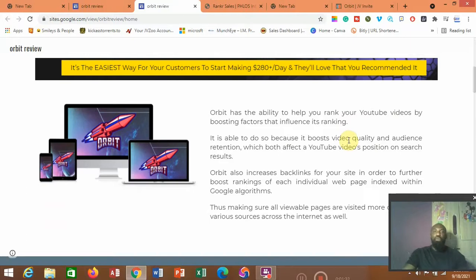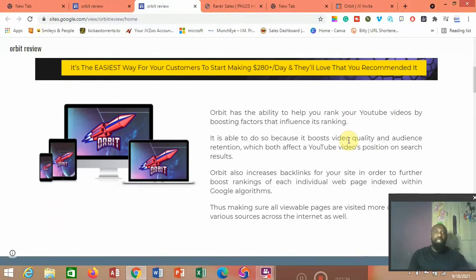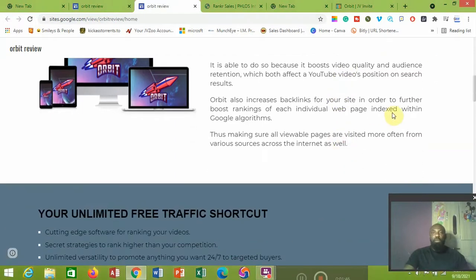Orbitz has the ability to help you rank your YouTube video by boosting factors that influence its ranking. It boosts video quality and audience retention, which both affect a YouTube video's position on search engines. Orbitz also increases backlinks for your sites to further boost the ranking of each individual web page indexed within Google's algorithm. Those backlinks are used to power your video on a particular keyword to the top, and the software has its own mechanism for connecting with Google's algorithm to boost that video.